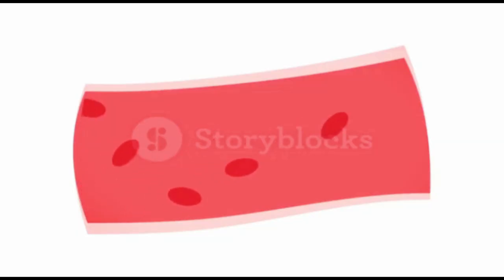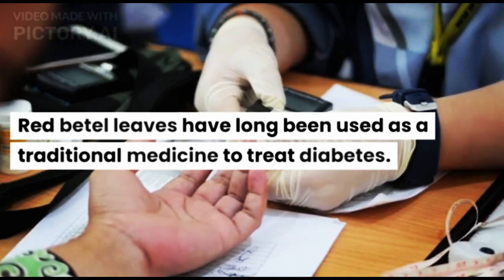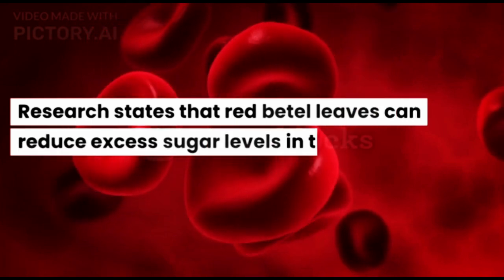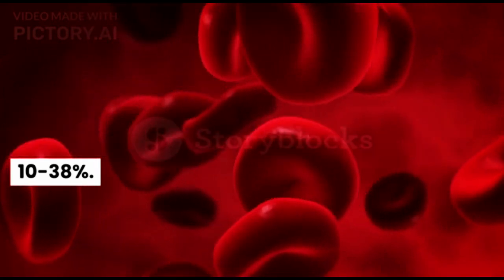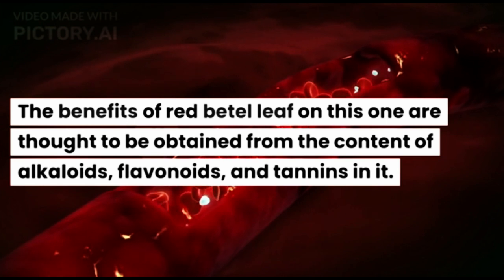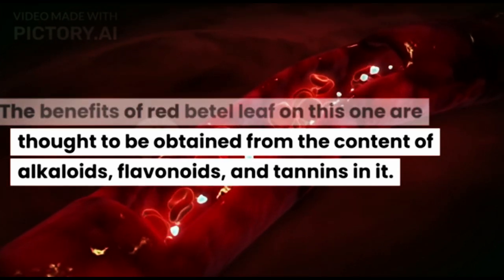Fifth, Treat Diabetes. Red Beetle Leaves have long been used as a traditional medicine to treat diabetes. Research states that Red Beetle Leaves can reduce excess sugar levels in the blood by 10–38%. The benefits of Red Beetle Leaf in this regard are thought to be obtained from the content of alkaloids, flavonoids, and tannins.